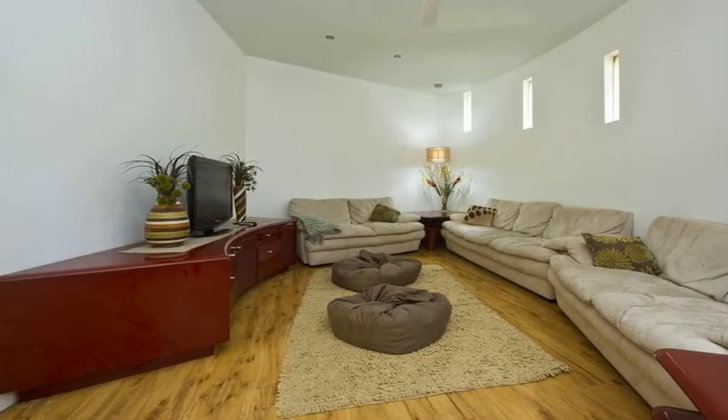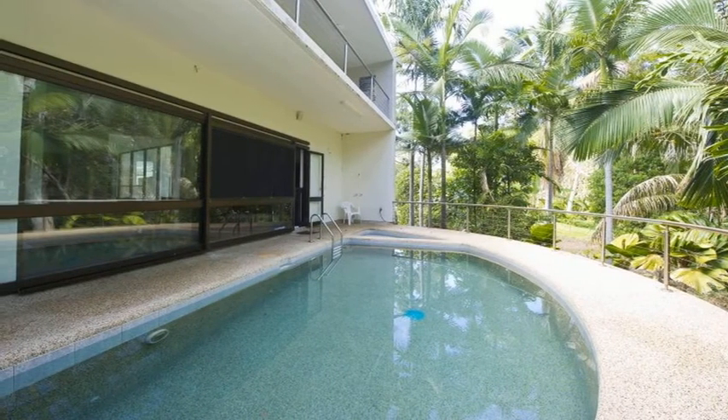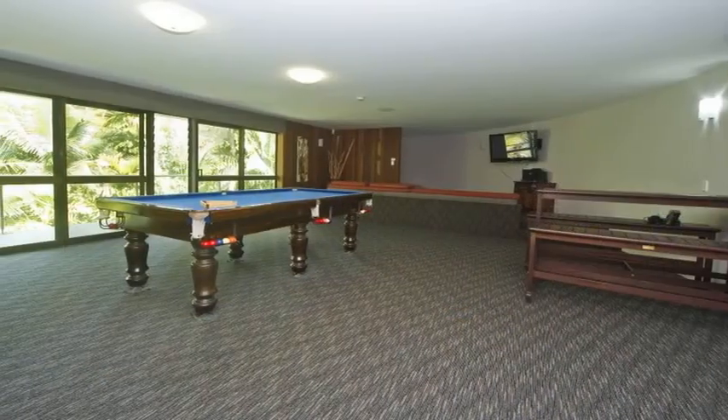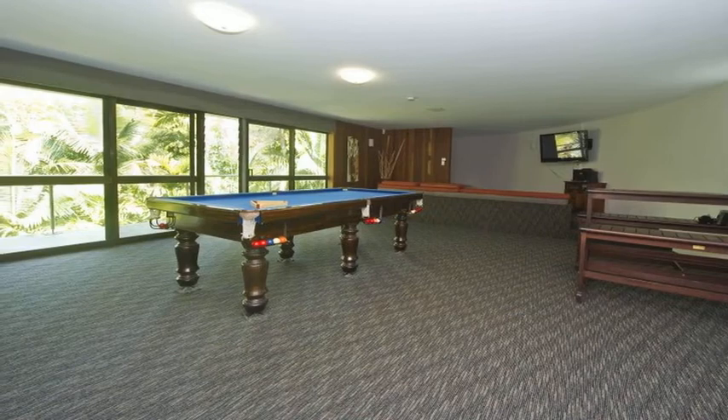Venture upstairs to discover even more living areas, including a games room overlooking the natural splendour of Gustav Creek and a large al fresco rooftop terrace, just the spot to enjoy twilights on the island.